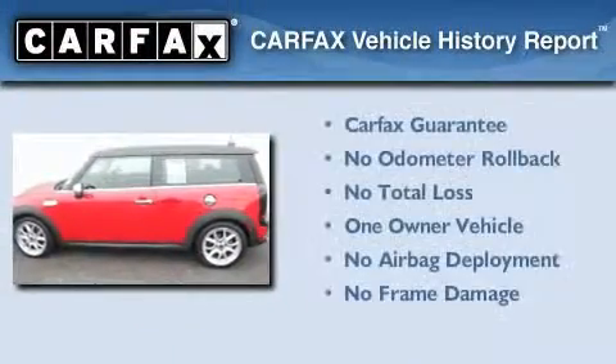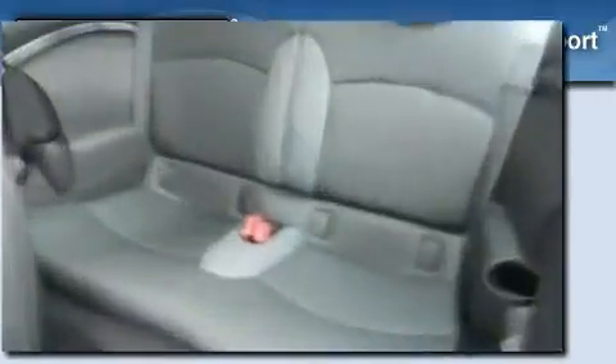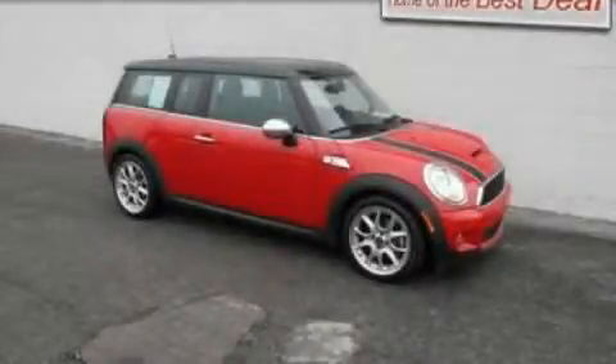This Mini has had only one owner, and it qualifies for the Carfax Buyback Guarantee. This automobile won't last long at this price. Call and arrange a test drive now.